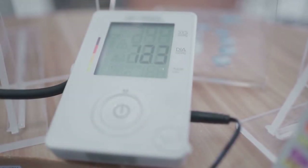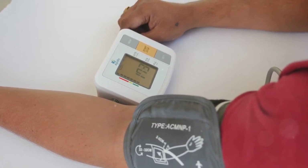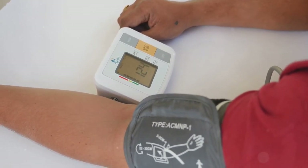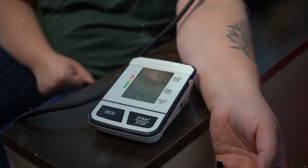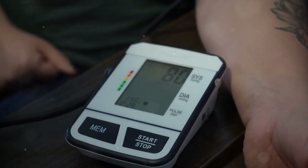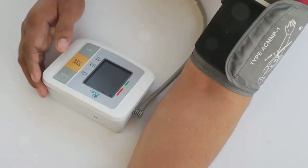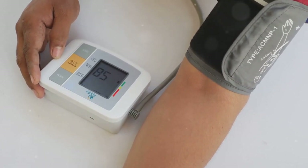There's also automated office blood pressure monitoring, an innovative approach that uses fully automated devices to take multiple blood pressure readings while the patient rests alone. Automated blood pressure monitoring has proven more accurate than manual measurements, offering standardized readings and reducing the risk of white coat hypertension. With automated devices, accuracy is enhanced and multiple readings can be recorded with ease.